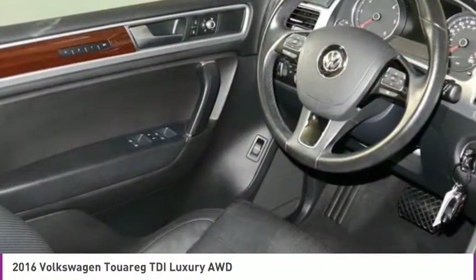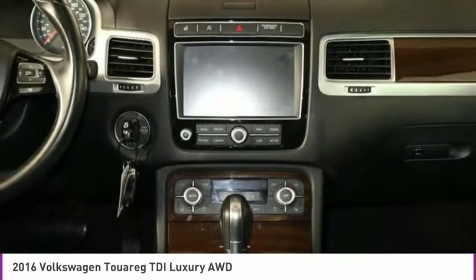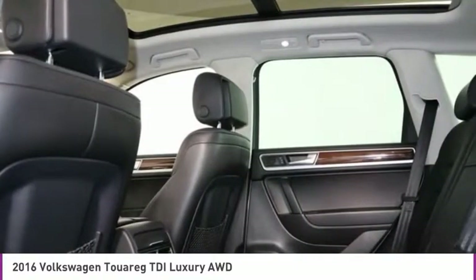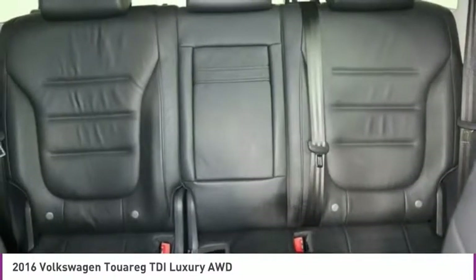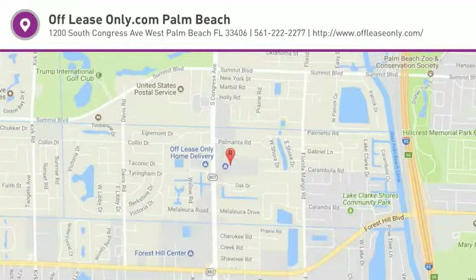A vehicle like this doesn't come along every day. Come in and get it before someone else does. www.UGISPUR.com